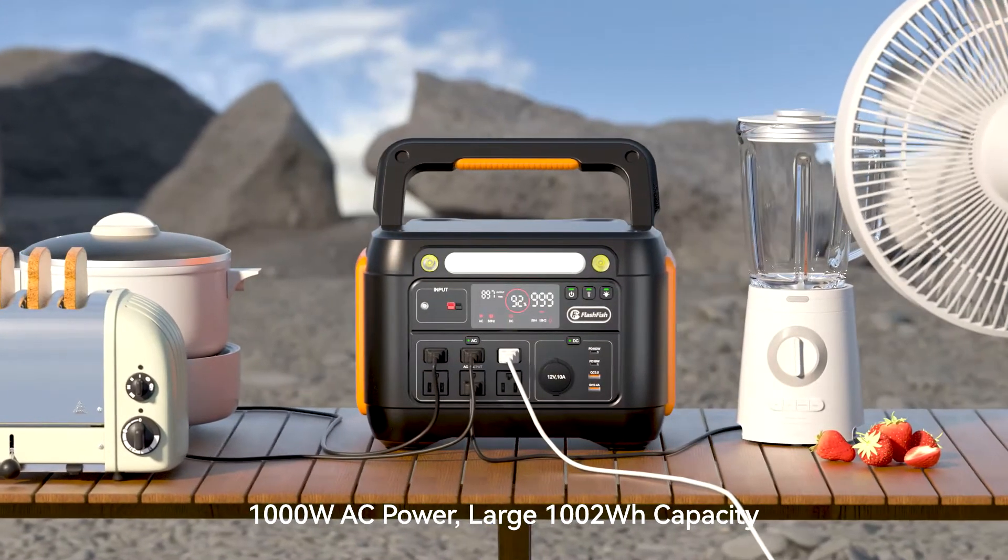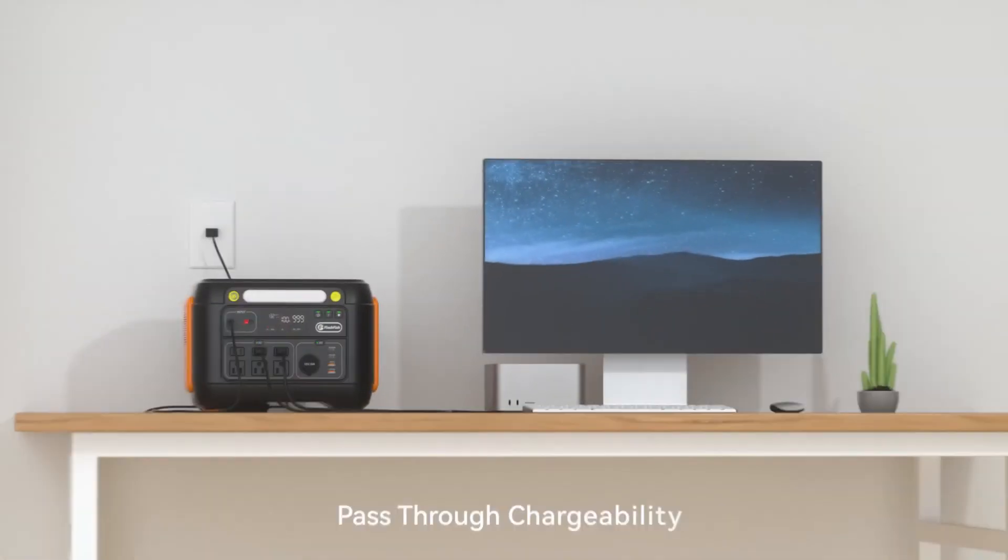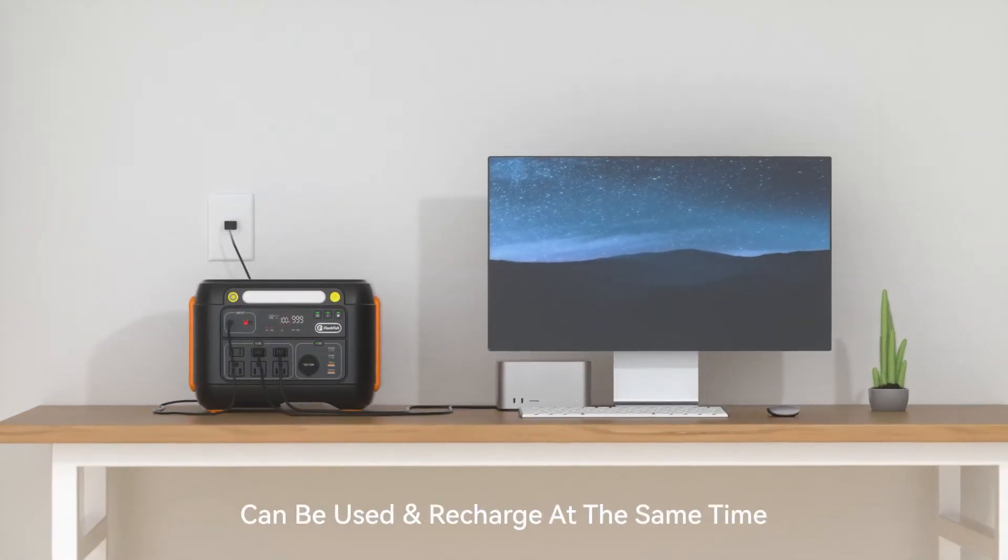1000W AC power. Large 1002Wh capacity. Pass-through chargeability — can be used and recharged at the same time.